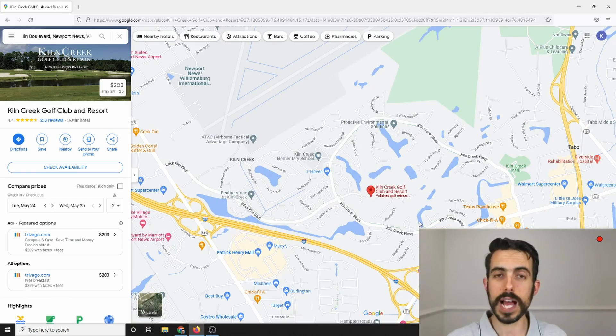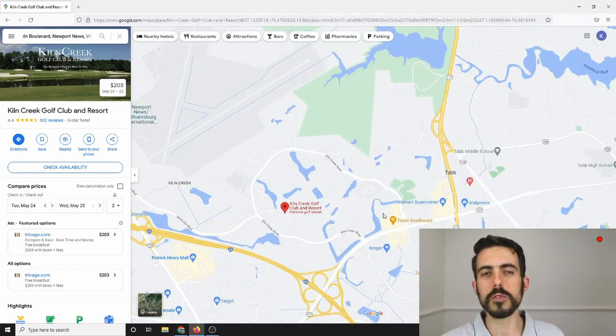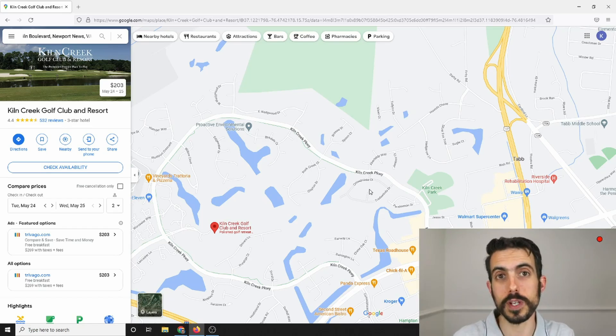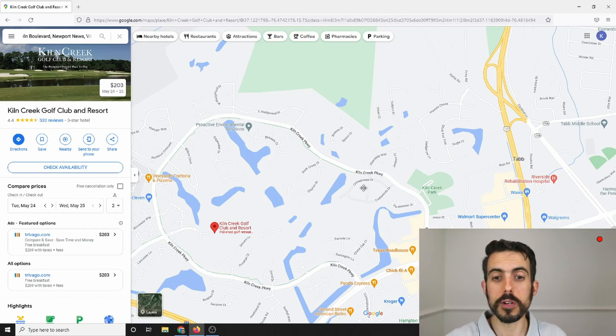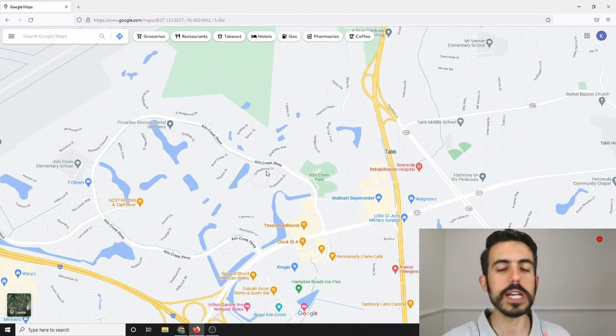One thing to note: Kiln Creek spans two different jurisdictions. Most of it is in Newport News, but the northern and northeastern section is actually in York County. So you have different school districts depending on which part of Kiln Creek you're in. If you want the Grafton High School district, go to the further north and northeastern section. Make sure you check which school district a house is in — it might influence your decision.